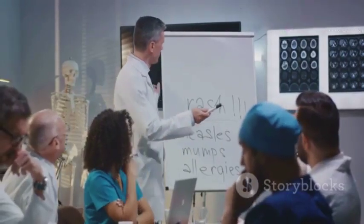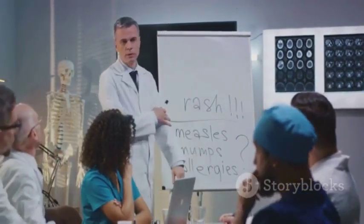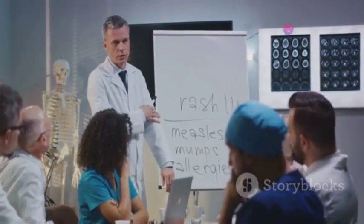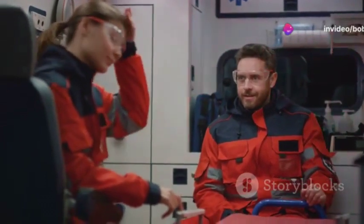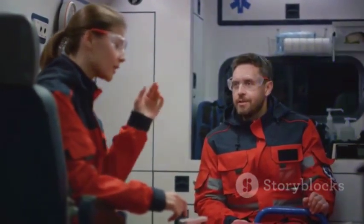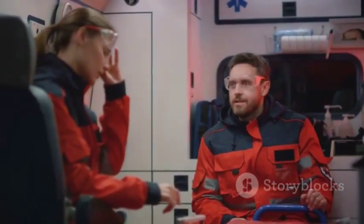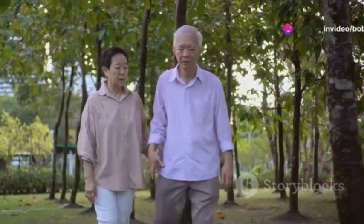S is for speech difficulty. If speech becomes slurred, garbled, or understanding or expressing oneself becomes challenging, it's time to act. Lastly, T is for time to call emergency services. This isn't a time for self-doubt or second-guessing. If any of these signs are present, even if they seem to pass quickly, it's time to call for help. Remember, in the case of a stroke, every minute counts.